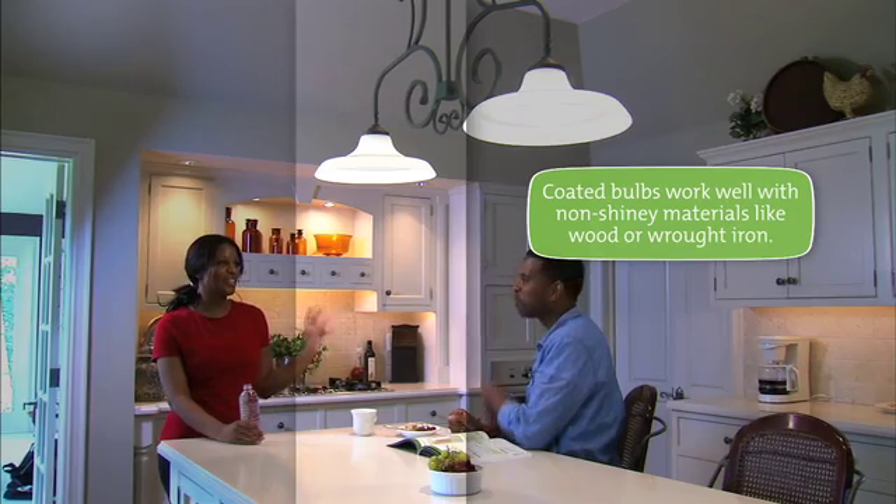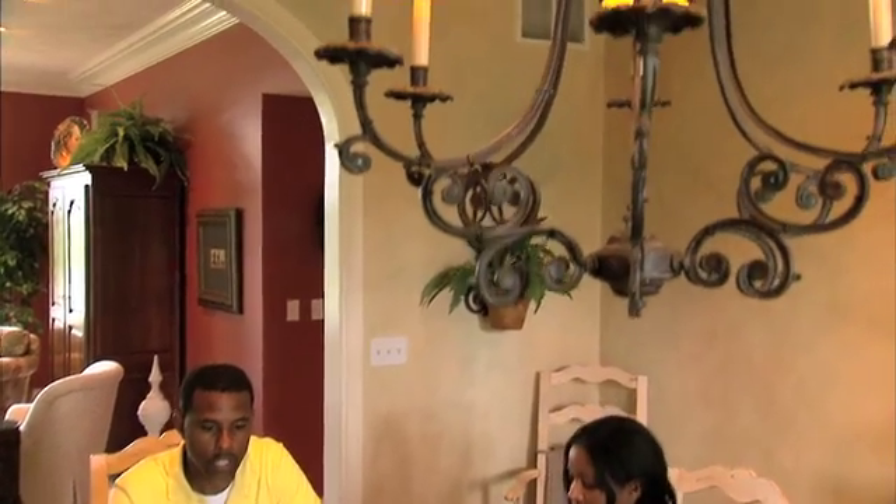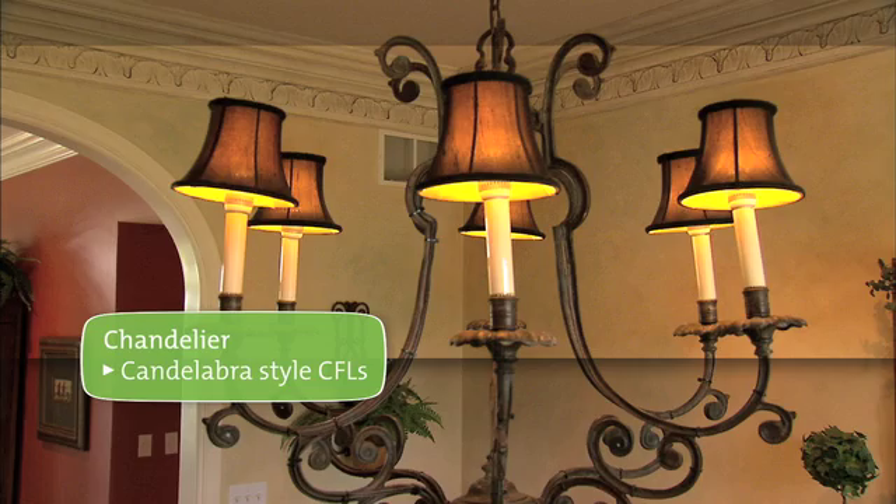Coated bulbs work well with non-shiny materials like wood or wrought iron. To enhance the ambience of a dining room chandelier, consider using candelabra-style CFL lights.